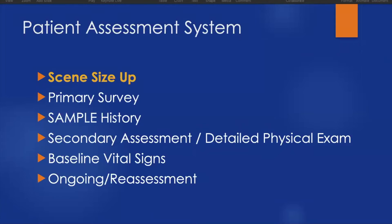The patient assessment system consists of several steps but always starts with the scene size-up. The scene size-up happens before we ever approach our patient and allows us to ascertain what sort of resources we may need, how we can protect ourselves both physically and environmentally, and gives us an idea of what we're heading into. We'll also talk about primary survey, SAMPLE history, baseline vital signs, and ongoing reassessment in later videos.